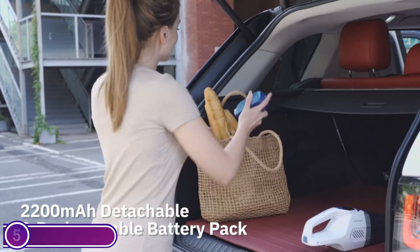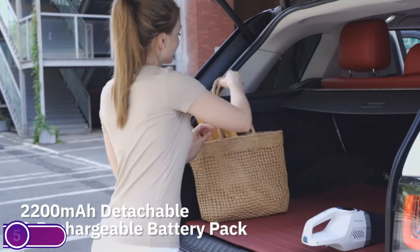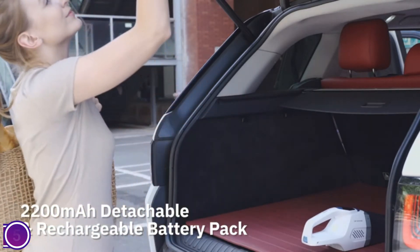Furthermore, Fastent provides a 2-in-1 charging and storage stand, which makes charging much easier and assists in keeping your home tidy and organized.